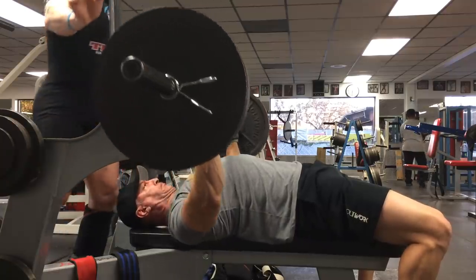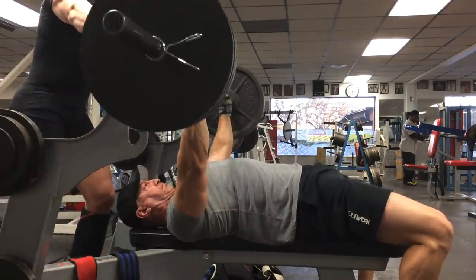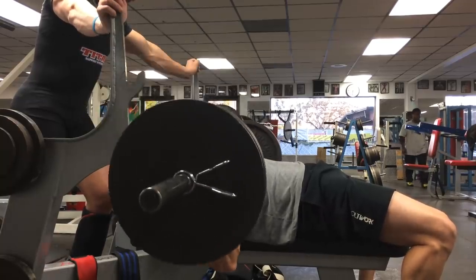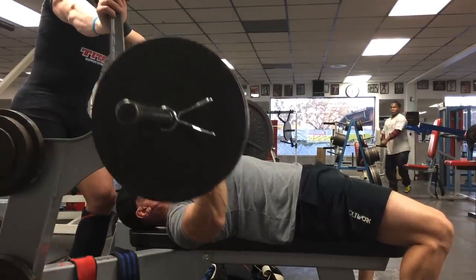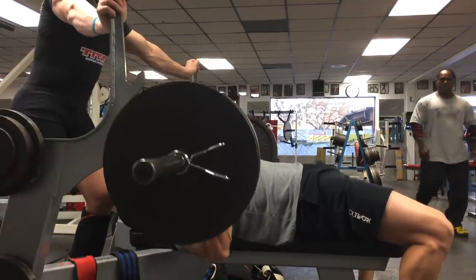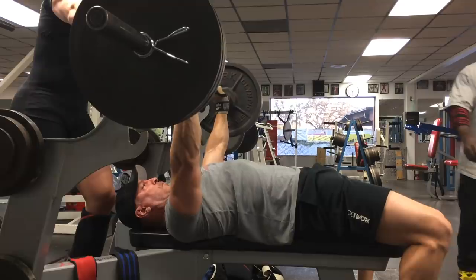Before we do any of that, we've got to define what training volume is. When it comes to training volume, we basically take our sets times our reps times how much weight we lifted. That gives us a number. For example, with a dumbbell curl — a set is a completed round of repetitions. If we do five sets of 10 with 100 pounds, that's 5,000 pounds of training volume for the biceps.